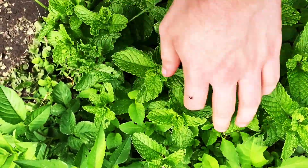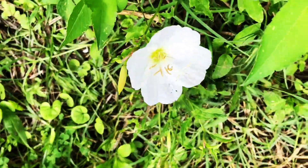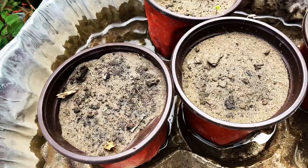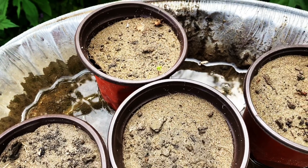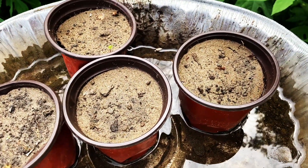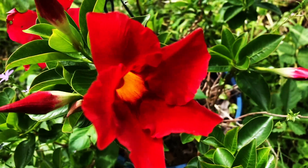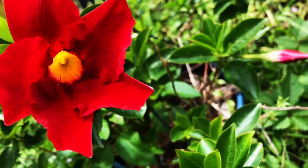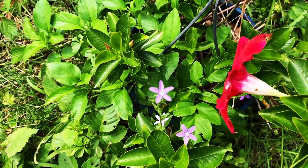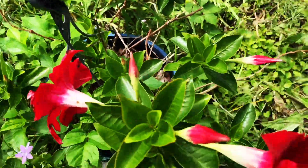Right here we have more mint and more Mexican flowers. I have my peppers growing in here from seed. The Caribbean flowers are blooming finally, and also some random purple flowers are growing next to them.